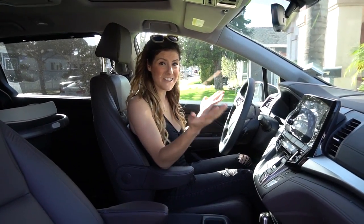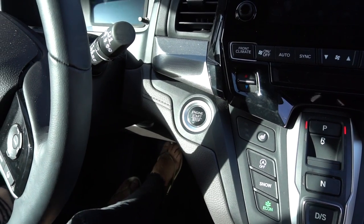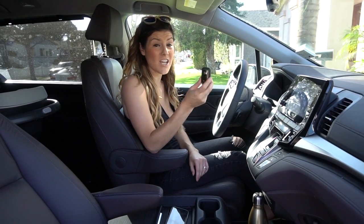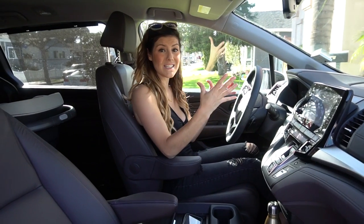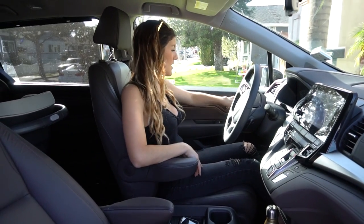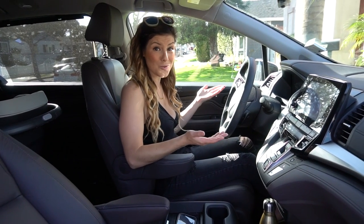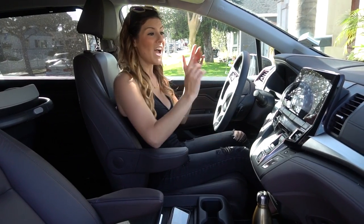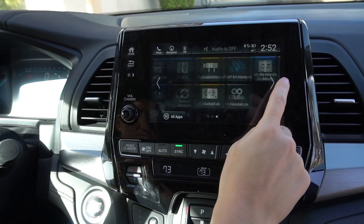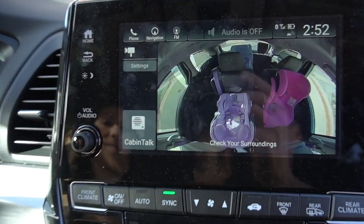So let's get to the functionality, the real stuff. This car has a push button start. What's cool is it comes with two personalized keys, so the car will automatically set the seat, mirrors, and adjustments — it just knows which driver is driving without you even pushing the settings buttons. Another favorite feature is this cabin camera, so I can keep my eye on the kids and know who is causing what ruckus.